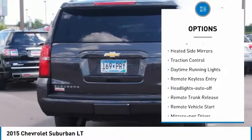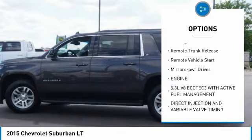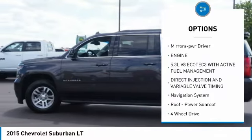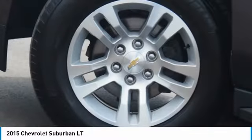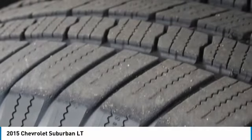Towing package, running boards, heated side mirrors, traction control, daytime running lights, remote keyless entry, headlights auto-off, remote trunk release, remote vehicle start, mirror memory.